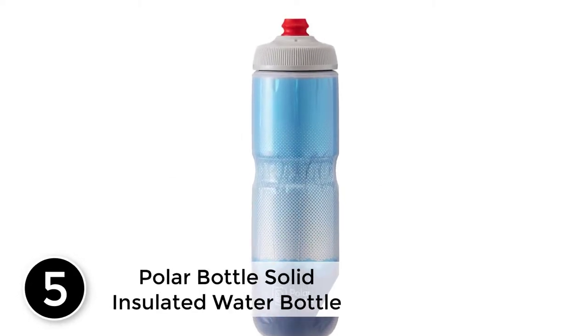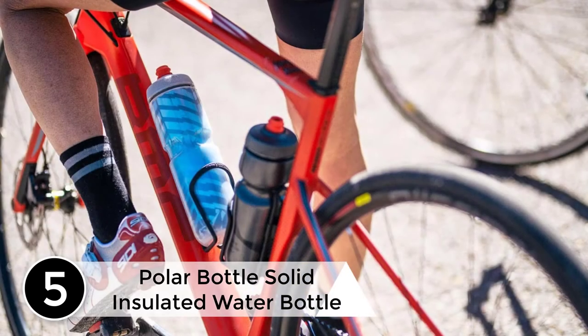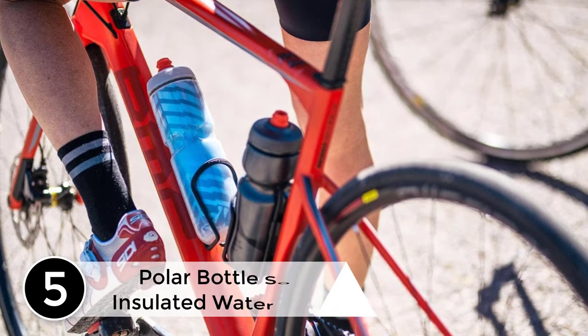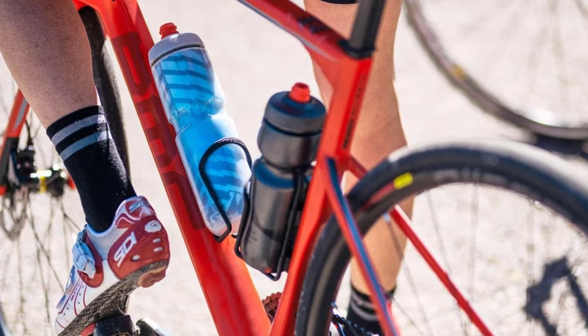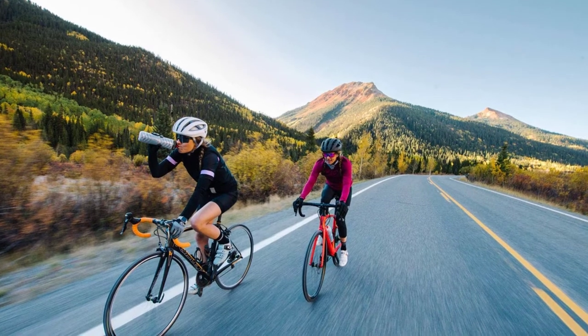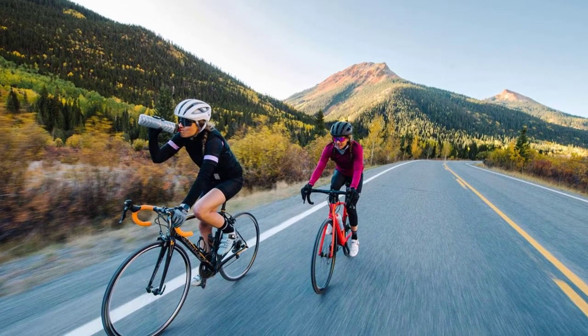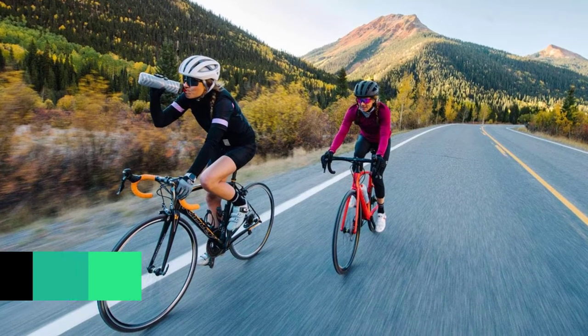Starting at number five: the Polar Bottle Solid Insulated Water Bottle. If you love an ice cold drink in the summer and a warm drink in the winter, Polar's bottle is the best of both worlds, keeping your drinks two times as cold in the warmest of summers. The insulation also allows you to keep drinks warm in the winter. It looks cool and keeps your liquids cooler with thermal vacuum insulation.